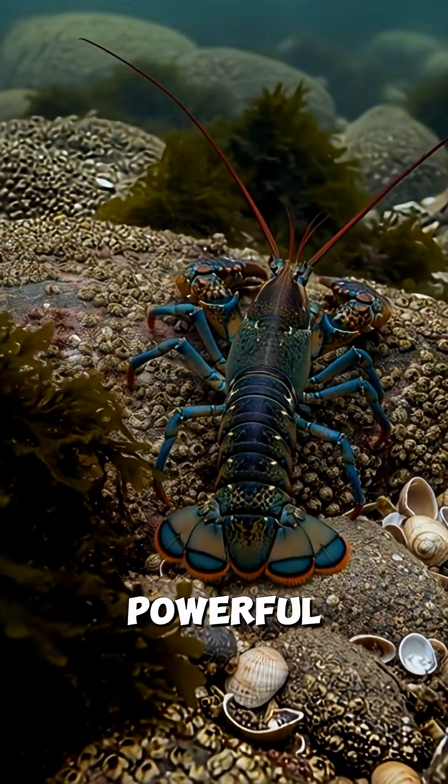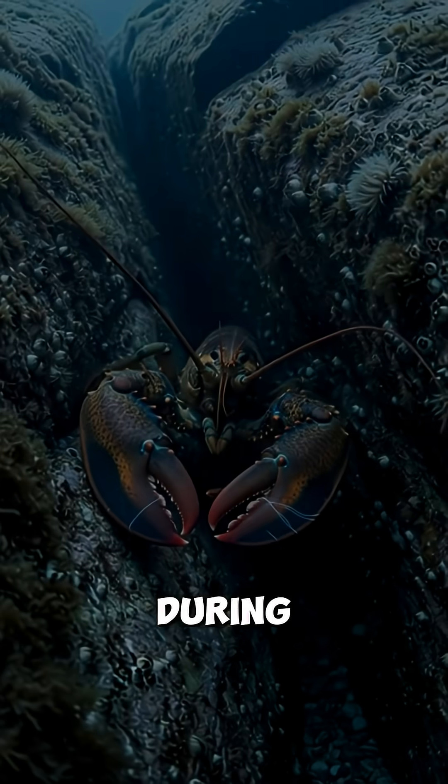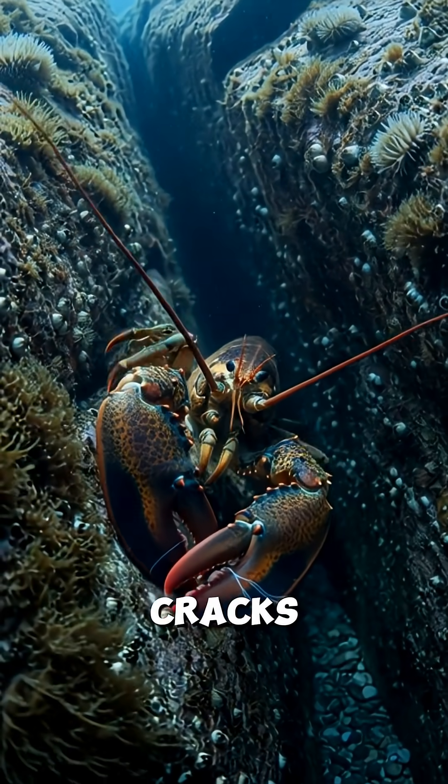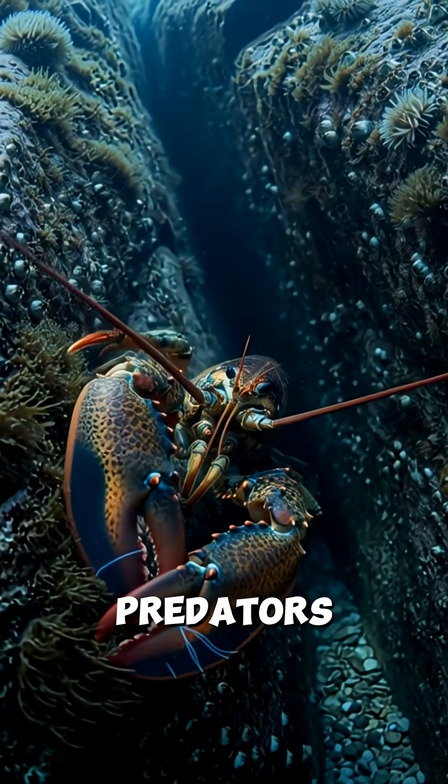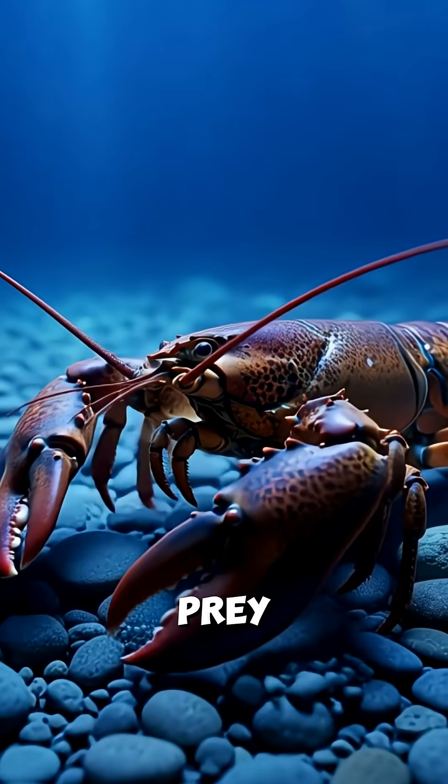Rhode Island's American lobster is a powerful predator built for life on the cold Atlantic seafloor. During the day, lobsters stay hidden in cracks and rocky burrows to avoid predators. Their claws are different — one crushes shells while the other slices softer prey.